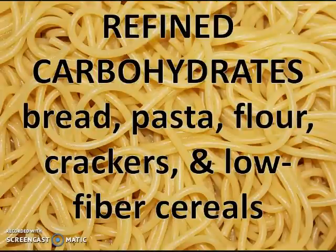Refined carbohydrates spike the blood sugar, and there is a relationship between high blood sugar and an inflammatory state in the body.